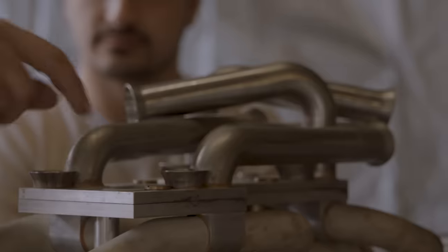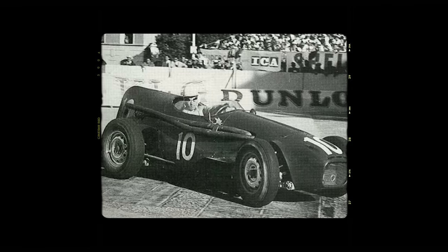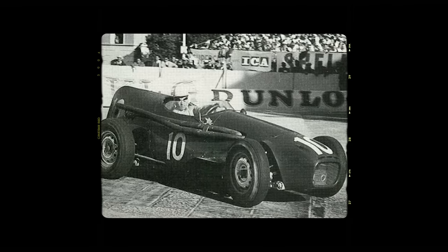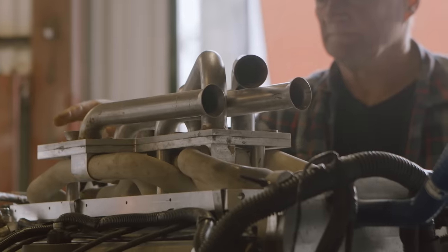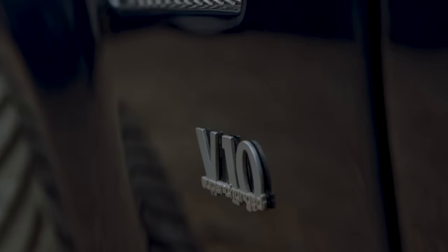Before we start it up, let's chat to the man behind this engine and this car. Tim Bishop used to work for Jaguar Land Rover back in the day but decided to go it alone and start up his own business, bringing back the Connaught name from the racing team of the 1950s. He was an engine specialist at JLR, hence the talent shown in designing and building this tiny V10.